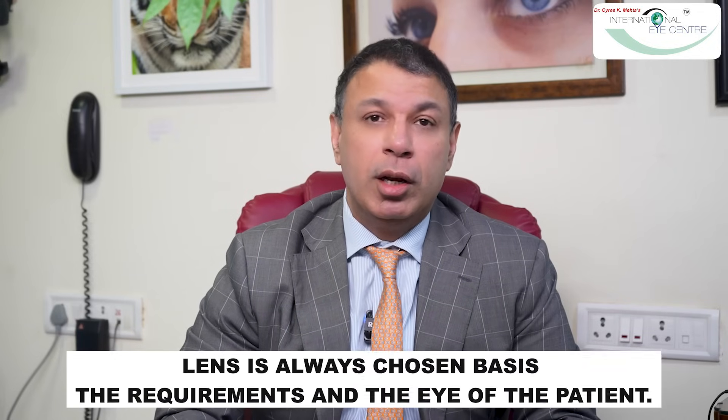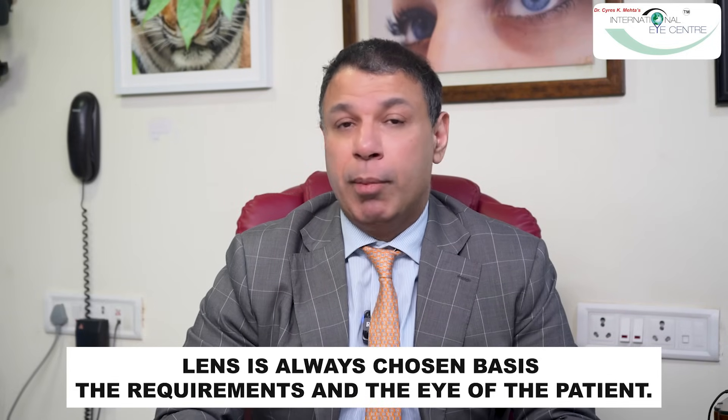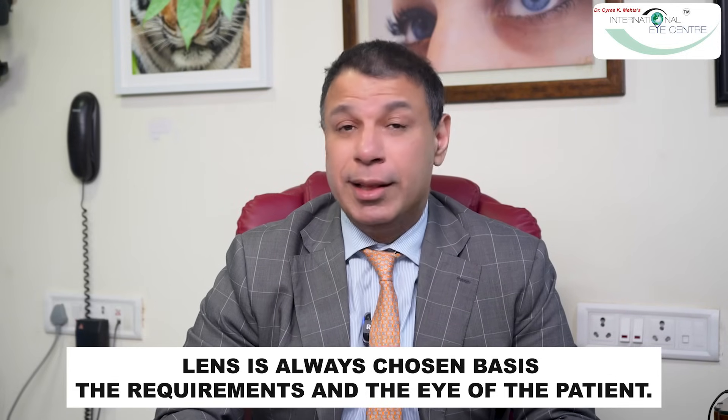Sometimes patients come to me and say they just don't want to wear specs anymore, but their eye may not be suited to a trifocal or an extended depth of focus lens. In those cases, I have to caution them about the potential side effects and give them a monofocal lens instead.